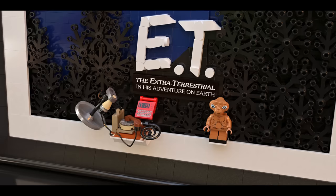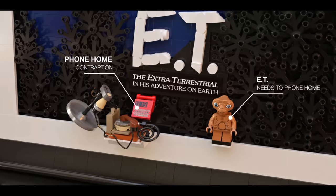The level of detail doesn't stop there — the set also includes an E.T. minifigure complete with his ingenious phone home contraption, which is a delightful addition for fans of the film. And if you liked seeing amazing sets like this one, check out this video here where we showcase even more sets you've never seen before. You never know what incredible designs are just around the corner, so we'll catch you there.